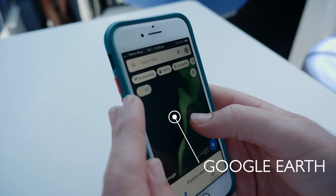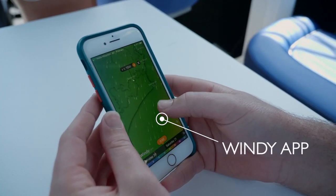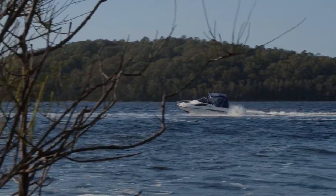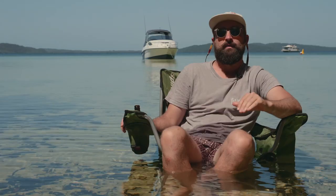Google Earth is awesome for finding campgrounds. Navionics is great for finding sheltered reef and islands when you're off the coast, and the Windy app will help you stay out of the breeze. The key to coastal cruising is having a good plan and navigation. There are plenty of aids including plotters, iPads, mobile phones, and books on coastal cruising.